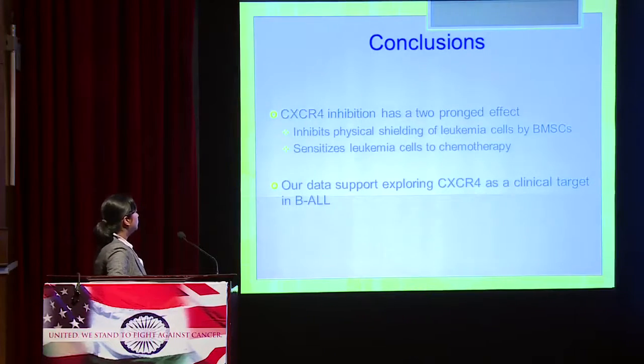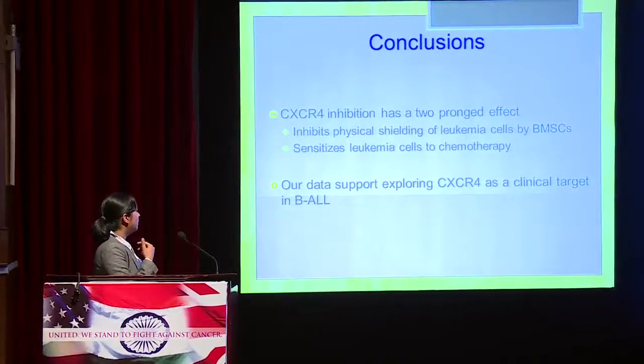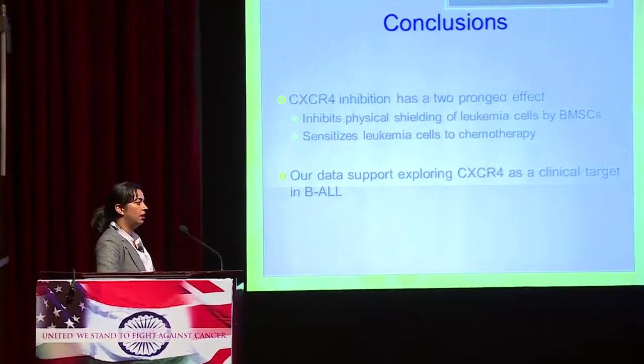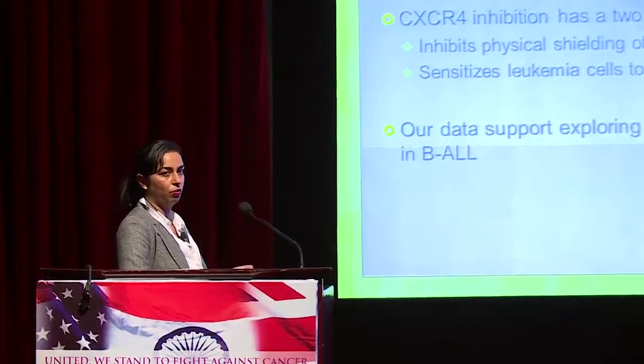In conclusion, CXCR4 inhibition has a two-pronged effect: first, it inhibits the physical shielding of leukemia cells by the bone marrow by mobilizing them out of the niche; and second, as shown in our adhesion-independent experiments, it sensitizes leukemia cells to chemotherapy. Our data suggests that CXCR4 is a valuable and worth-exploring target in B-ALL. We thank Dr. Berger, in whose lab the PhD was completed, all collaborators, and the Global Cancer Summit.